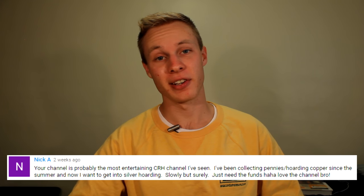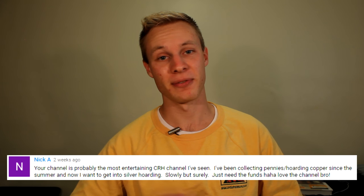Voted as probably the most entertaining coin roll hunting channel on YouTube by this fan. So if you're someone with an irrational fear of weekly treasure hunts or exciting scores, then I strongly encourage you to go back to whatever you were watching before this. For those of you who remain, welcome aboard.